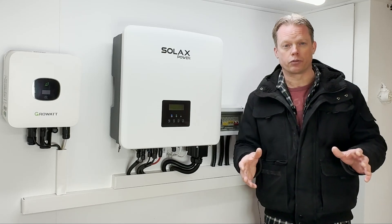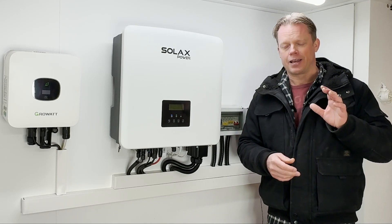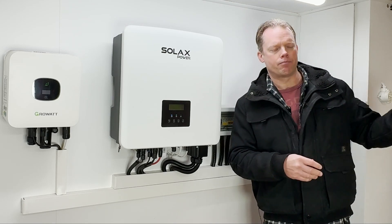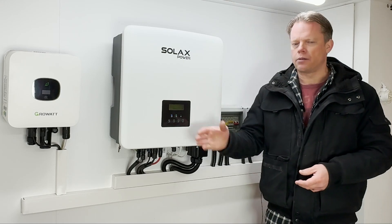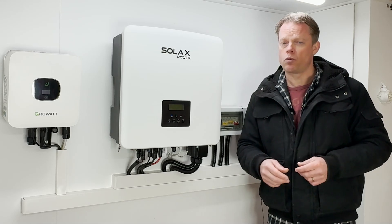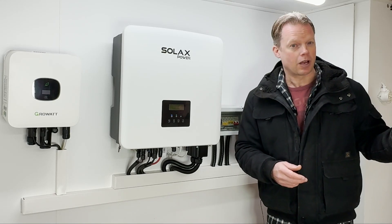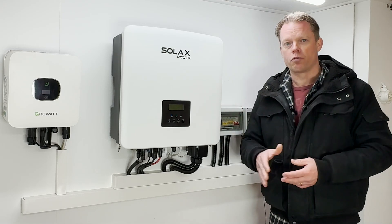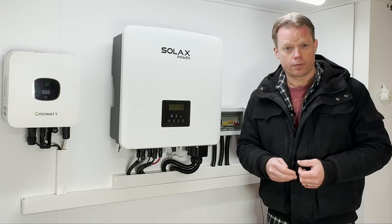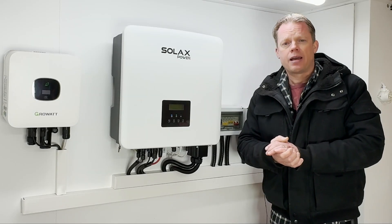First of all, it's important to know the difference between kilowatt and kilowatt hour. A battery always holds energy, which is kilowatt hours, and an inverter always works with power, which is kilowatt. Those two are often mixed up, but it's important to get that right.